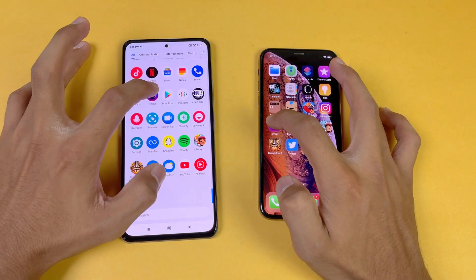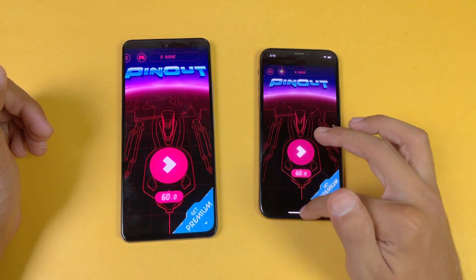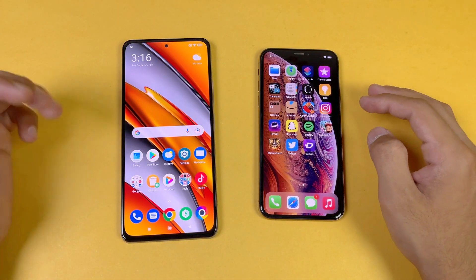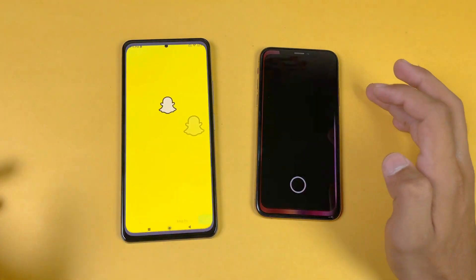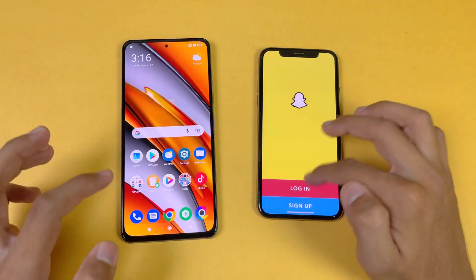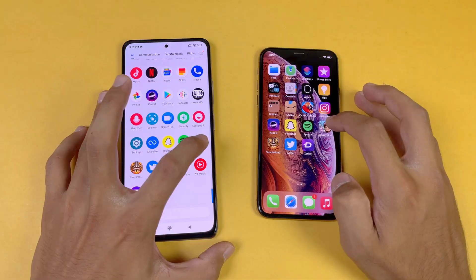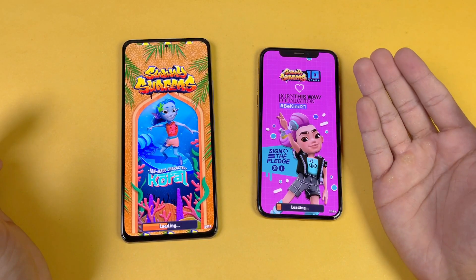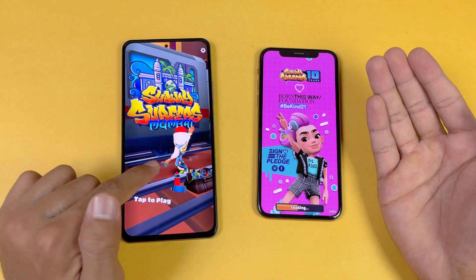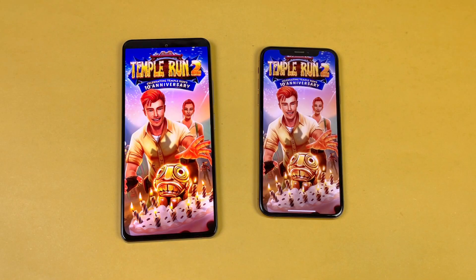Instagram is exactly the same on both. Pinterest is faster on the Poco F3 compared to the iPhone XS — the Snapdragon 870 is faster than the Apple A12. Snapchat is a little bit faster on the F3. Spotify is exactly the same. Subway Surfers loads faster on the Poco F3, and the big Apple notch is looking very outdated.